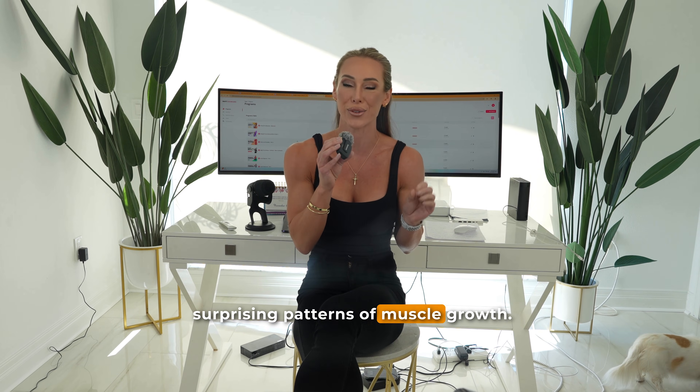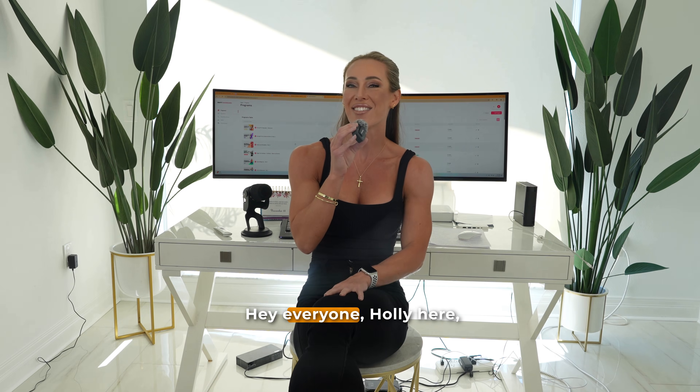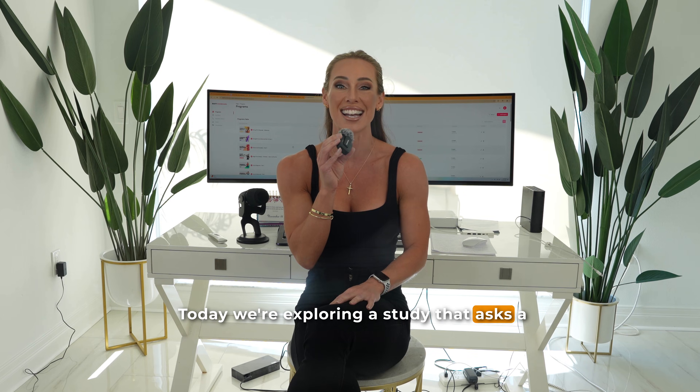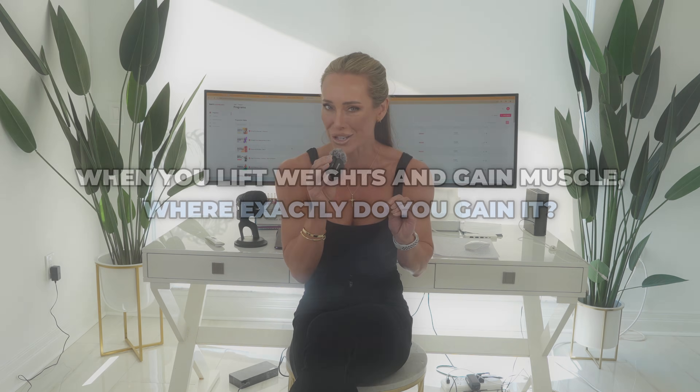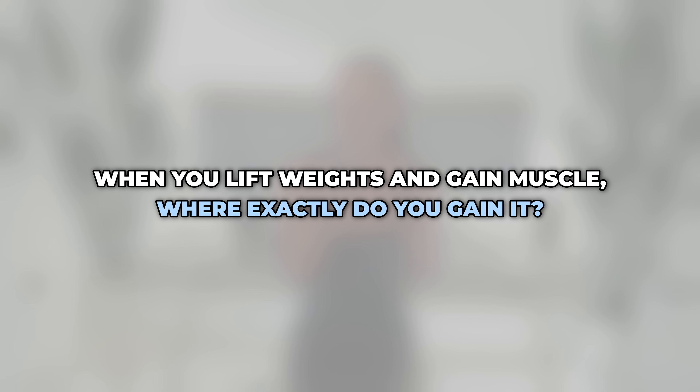This whole-body MRI study reveals surprising patterns of muscle growth. How uniformly does your muscle really grow? Hey everyone, Holly here, welcome back to my channel. Today we're exploring a study that asks a deceptively simple question.